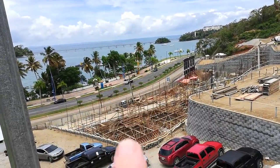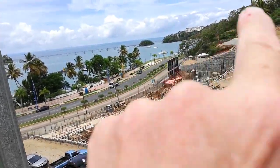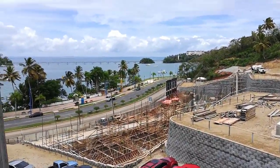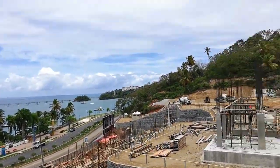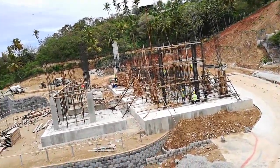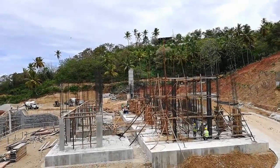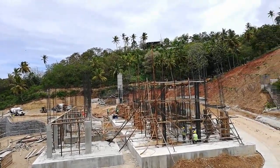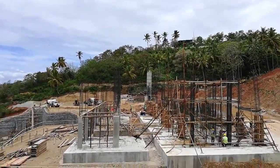On top of the condo hotel you're going to have the infinity edge swimming pool, rest areas, restaurants, shops below, and parking. This block here is one of the blocks of apartments — there's going to be six blocks in total. This is the first block of apartments, which is released in phase one.